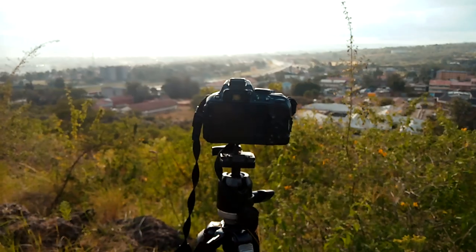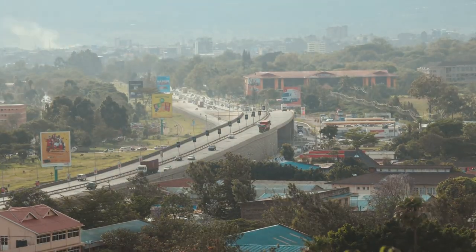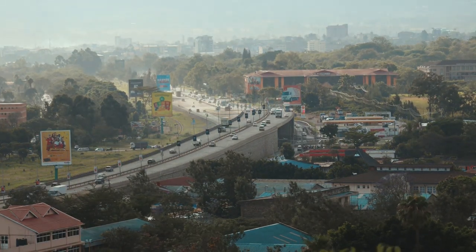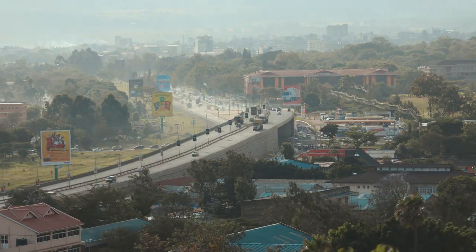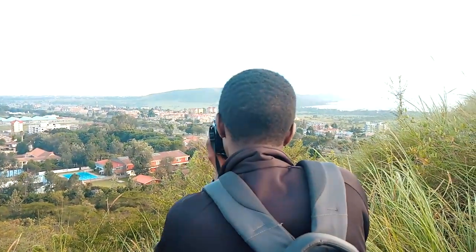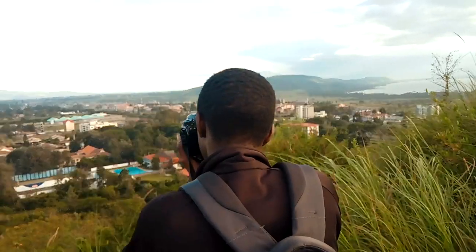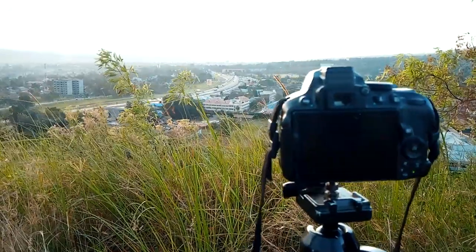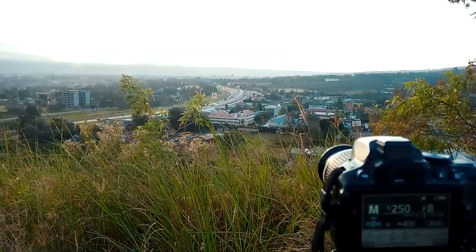We waited for darkness to arrive, which was definitely around 7:30, and we took the photos. In the meantime we took some time-lapses of the Section 58 interchange. Here we go.